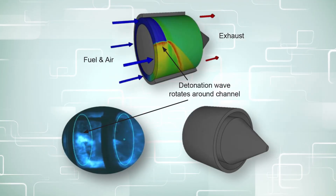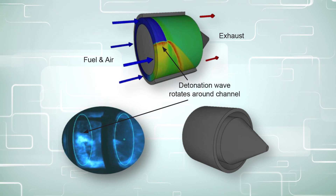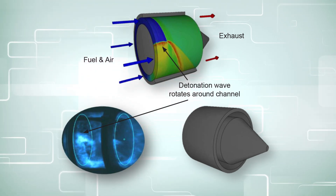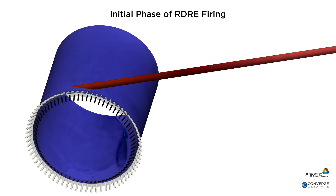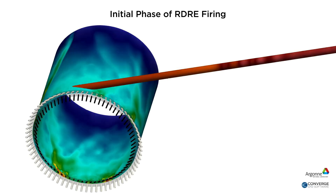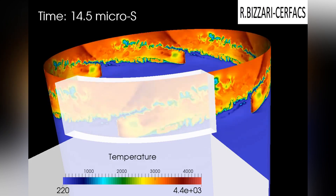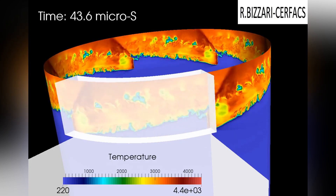An RDE is a very simplistic design. There are no moving parts, and it burns fuel through a supersonic travelling detonation wave. Fuel and oxidizers are added through small holes, providing continuous thrust rather than impulses. This detonation travels around a circular channel within the engine — it's kind of like a continuous tornado.